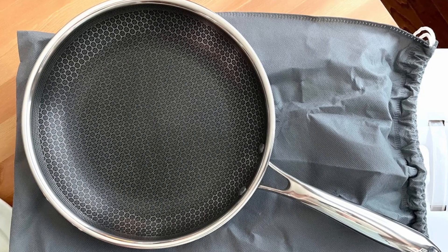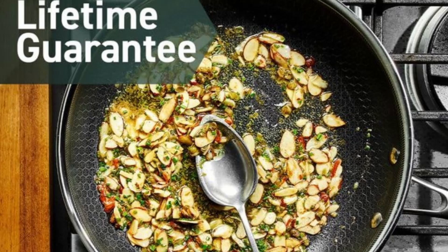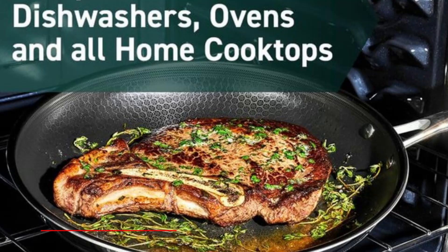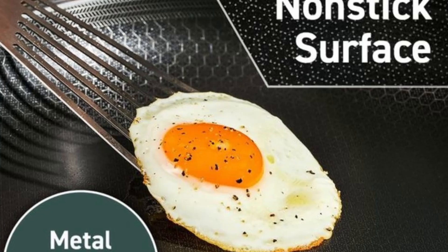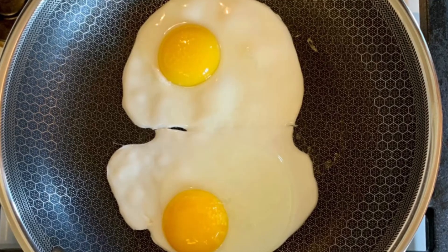Finding the right cookware for a seamless cooking experience can be challenging, especially if you want the durability of stainless steel, the ease of nonstick, and the heat retention of cast iron. Enter this Hexclad Hybrid Nonstick six-piece fry pan set, a game-changer in kitchen cookware that blends the best of all worlds to provide a professional-grade cooking experience at home.